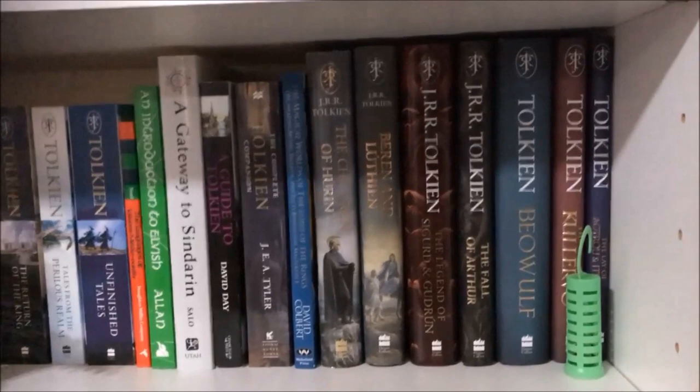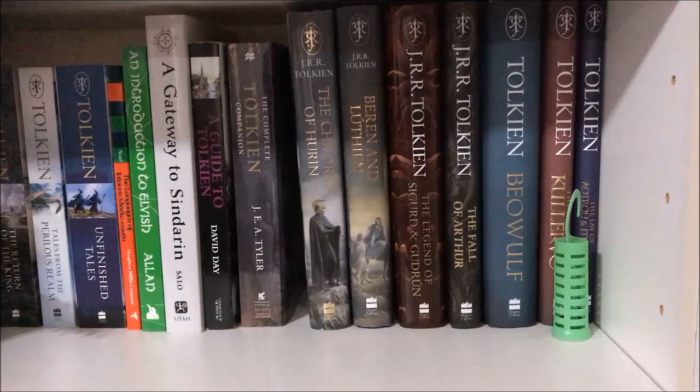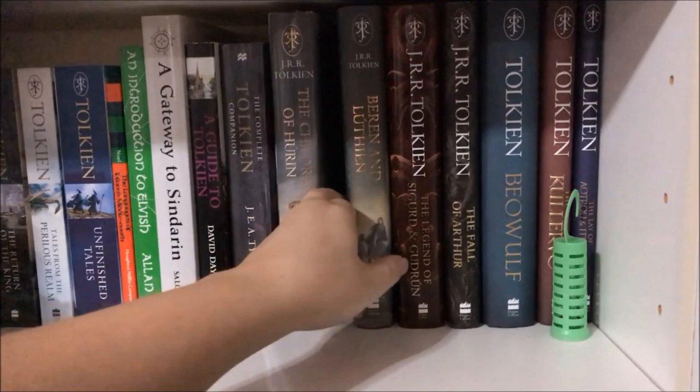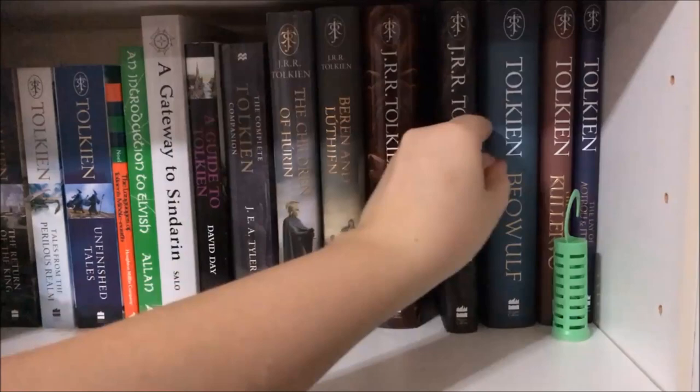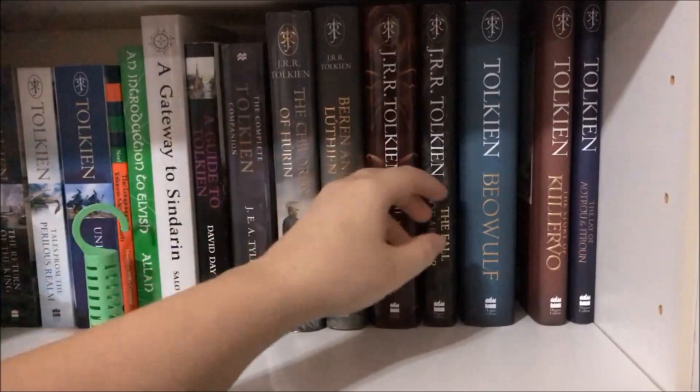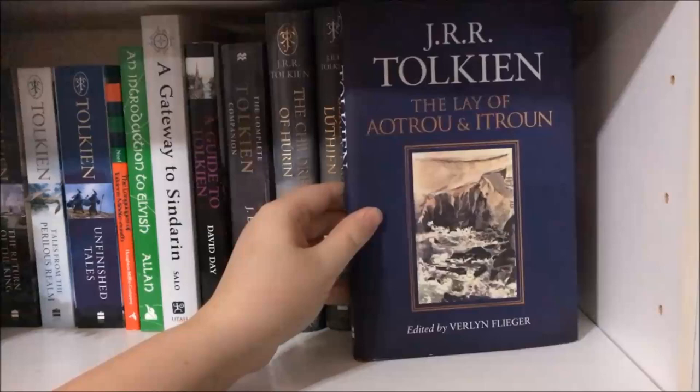Then I have The Magical Worlds of the Lord of the Rings by David Colbert, The Children of Húrin by Tolkien illustrated by Alan Lee, Beren and Lúthien illustrated by Alan Lee, The Legend of Sigurd and Gudrún — not illustrated by Alan Lee unfortunately — The Fall of Arthur, Tolkien's translation of Beowulf, and Tolkien: The Story of Kullervo edited by Verlyn Flieger. The last one is The Lay of Aotrou and Itroun, also edited by Verlyn Flieger.